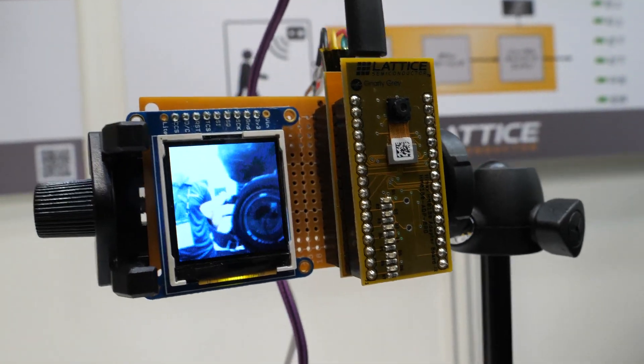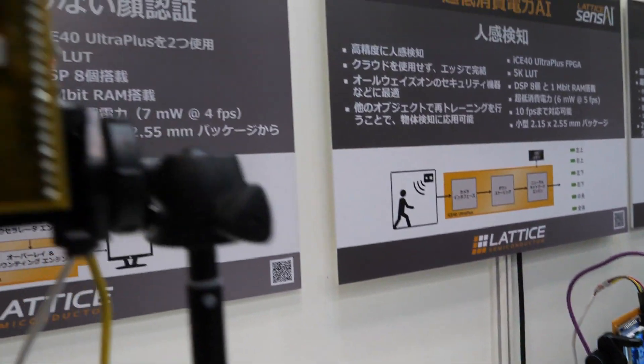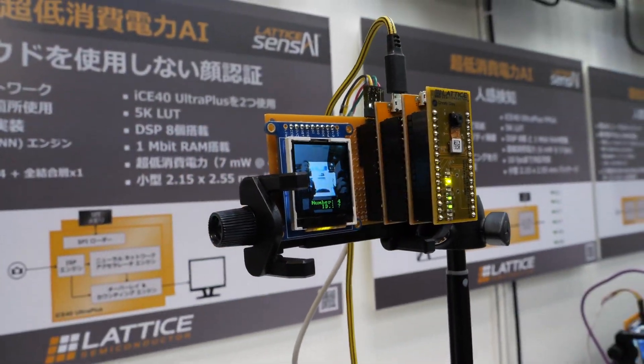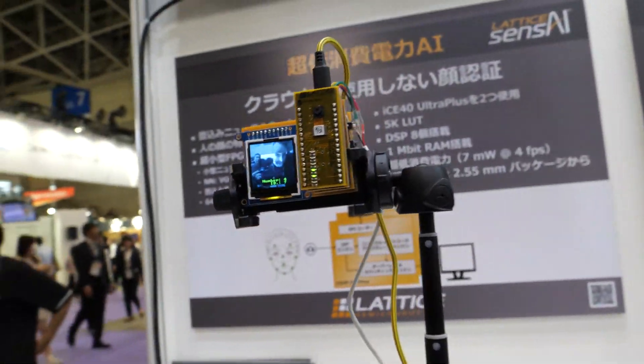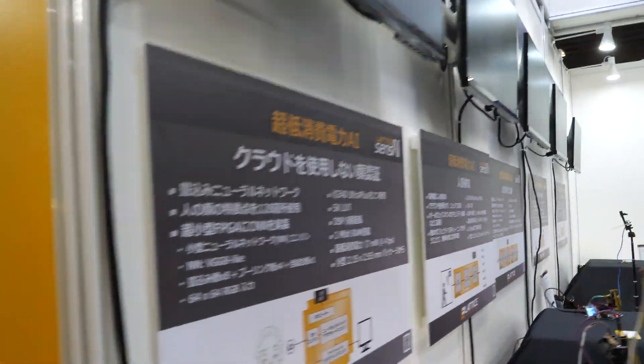And if you go around here, there's some other stuff. This one is human detection — also human detection. Another human detector. This is face recognition, so I can recognize my face — recognizing how many faces come through.